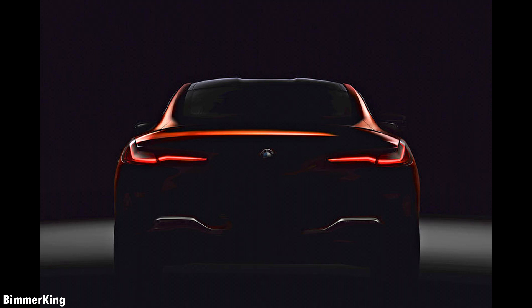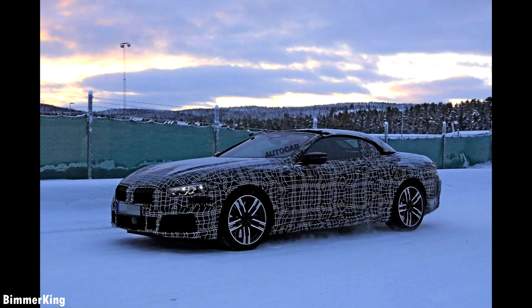As mentioned before, the 6 Series Coupe will end production in 2018, so indirectly the 8 Series Coupe will replace it. The 6 Series Grand Coupe is also unconfirmed for replacement but it could be renewed.